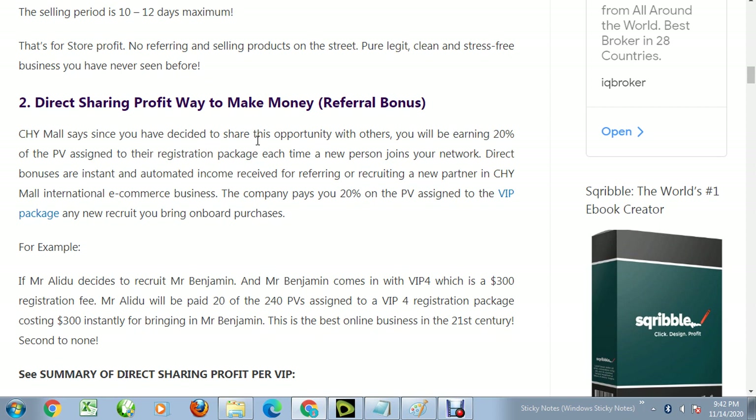The next way is direct sharing profits, which is your referral bonus. Since you have decided to share this opportunity with others, you will gain 20 percent of the PV assigned to the VIP package each time a new person joins your network. Direct bonuses are instant and automated. The company pays 20 percent on the PV assigned to the VIP package of any new recruit you bring on board.